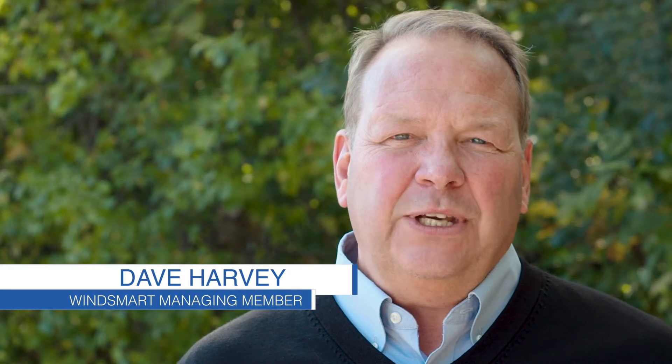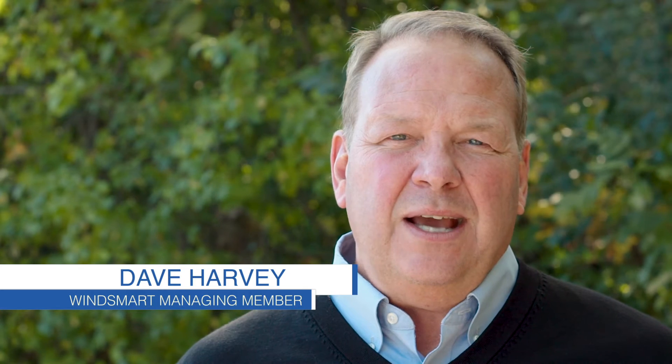Hi, this is Dave Harvey with WinSmart. Today I'd like to give you a brief overview of the WinSmart system.